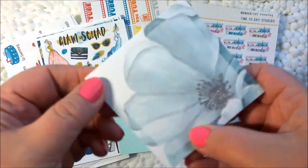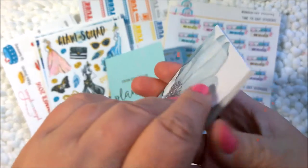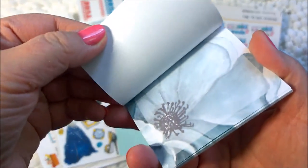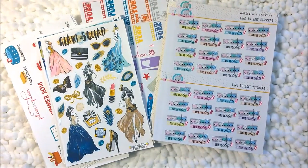And this month in the kit came this matching post-it notepad, which I think is just beautiful and I can't wait to use that. So that is Station Stickers.